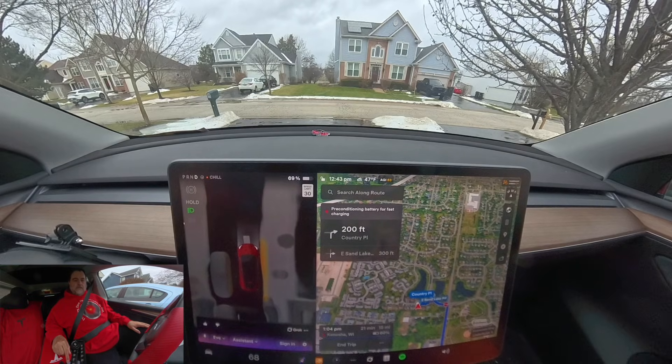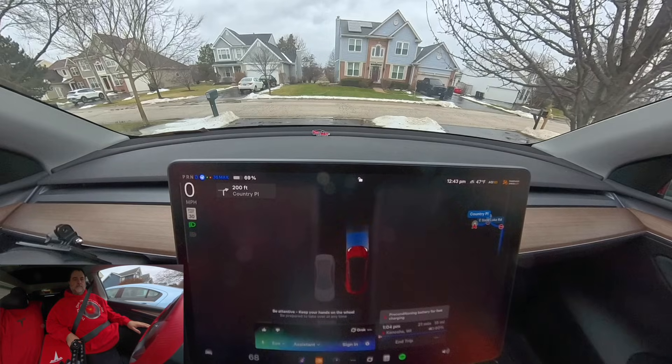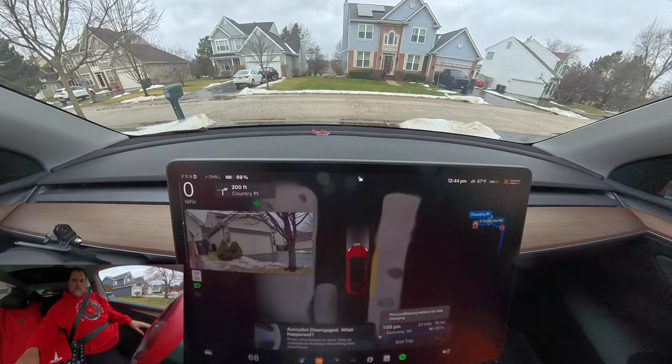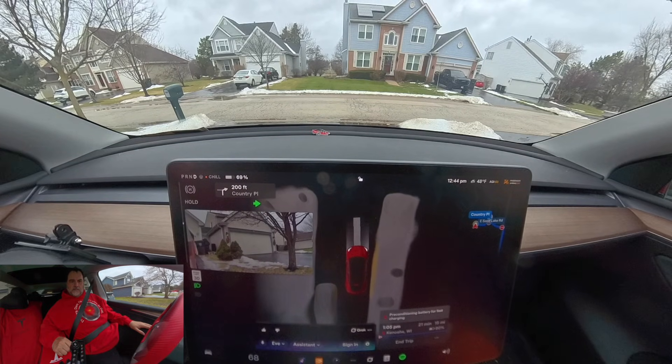Let's go ahead and do that. Engaging self-driving now. Hold tight while it takes over. Wait — you can engage full self-driving? No, I cannot engage full self-driving. That's what I thought.